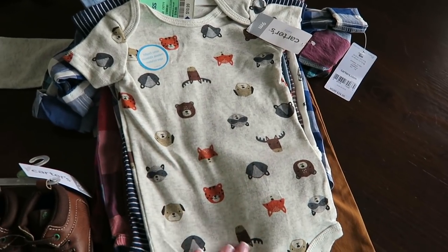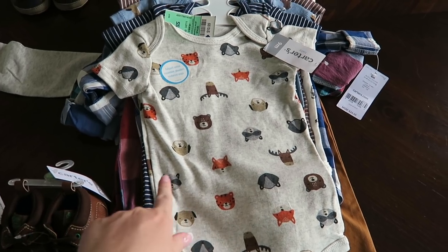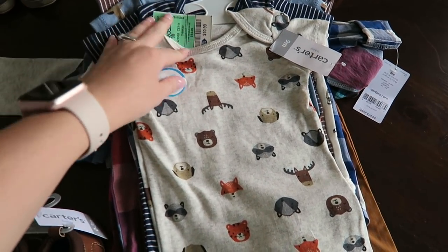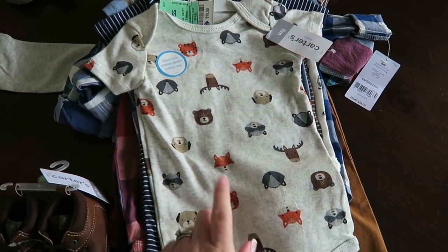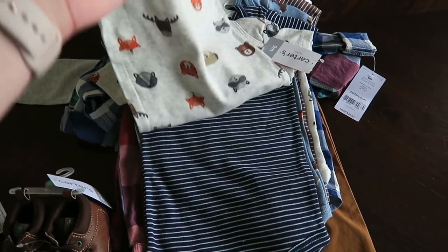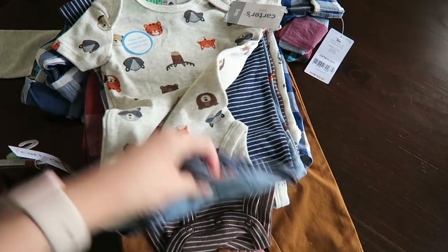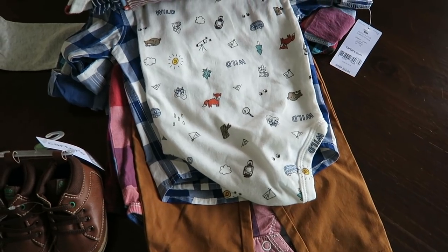Also at Ross I picked up this pack of onesies — they actually have these at the Carter's Outlet as well. I got five onesies for $10.99. The main reason I got it was for this one onesie that I think is super adorable for fall. It also comes with some striped ones, another striped one, and one that's perfect for fall.